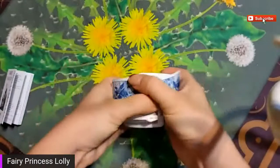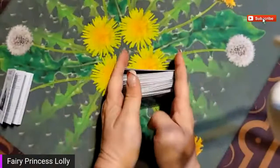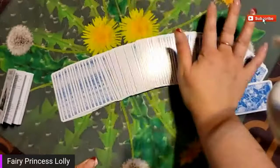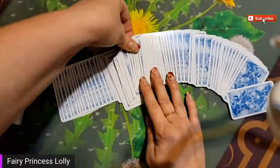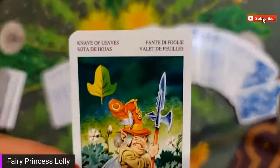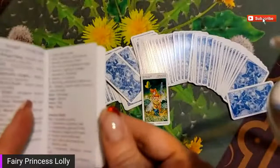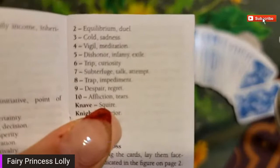All right, getting the hang of doing this teeny tiny little deck - here we go. Melissa, this one's for you. You have the knave of leaves! All right, knave of leaves - what have you to tell us today, what message do you deliver? Let us see... it just says 'squire.'